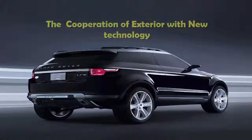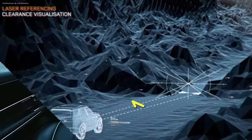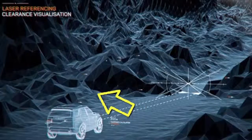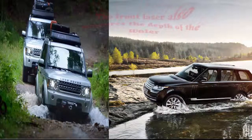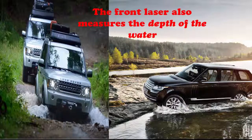Let's now look at how the exterior cooperates with the new technology. The windscreen of the car is sharply angled, which helps to give a clear view of the image on the hood. The terrain response system views upcoming obstacles using laser terrain scanning and forward-facing cameras.